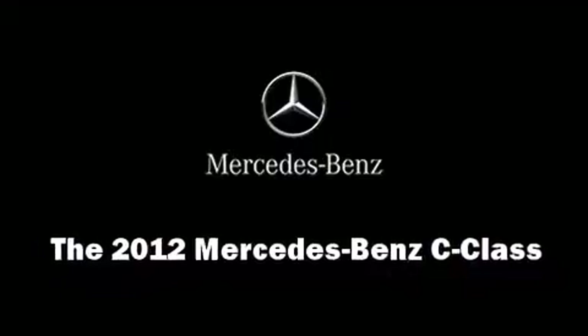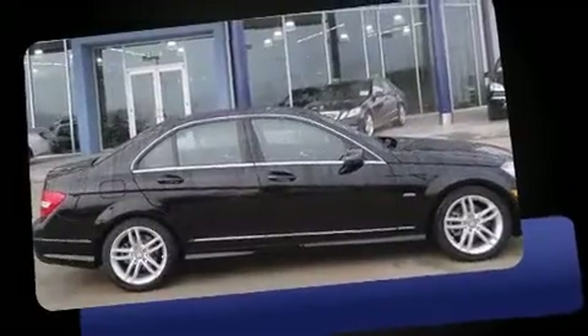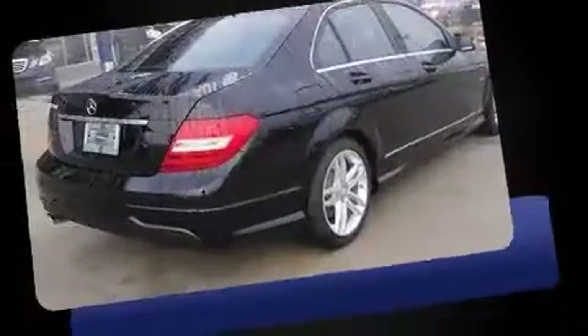Treat yourself to a test drive in the 2012 Mercedes-Benz C-Class. With fewer than 15,000 miles on the odometer, this four-door sedan prioritizes comfort, safety, and convenience.